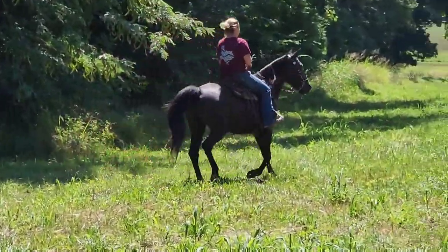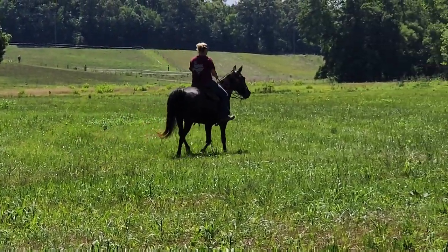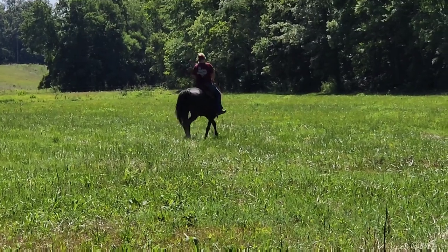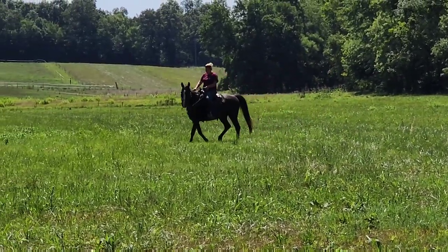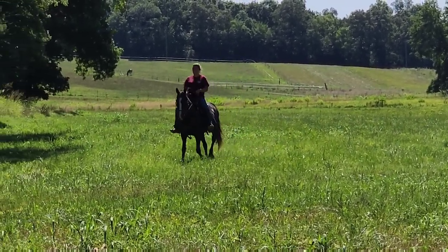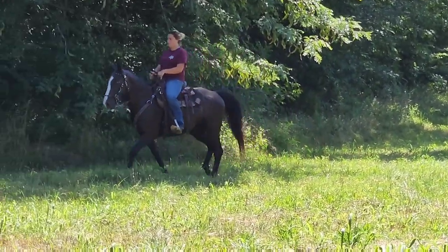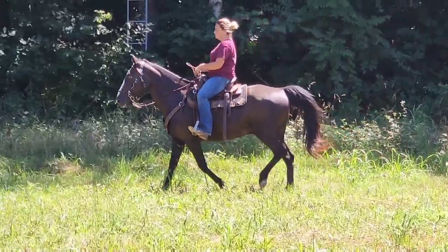He will ride by himself or ride with a group — anywhere in the group. Doesn't care to lead, doesn't care to follow. This is broke. Ready to go. Hit the trail tomorrow. Absolutely no project.